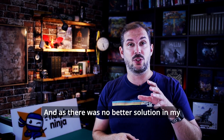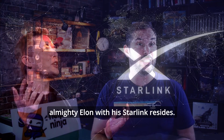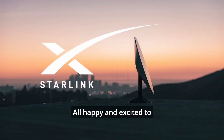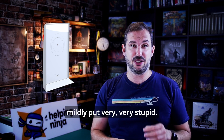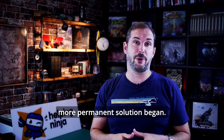As there was no better solution in my area, I turned my gaze to the skies where the almighty Elon with his Starlink resides. I ordered the Starlink set, all happy and excited to step into a brighter future. What a bummer it was when I found out that the Starlink router is — mildly put — very, very stupid, and you can't configure almost anything on it. Thus, the hunt for a better and more permanent solution began.